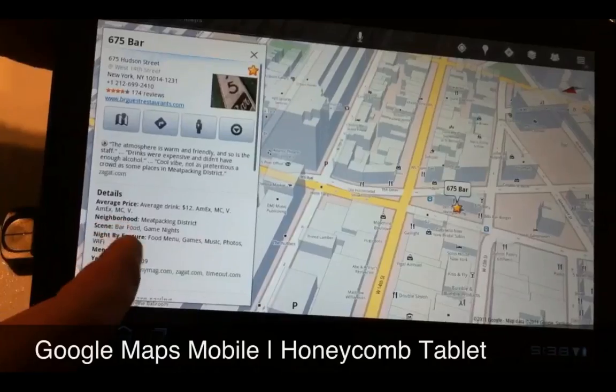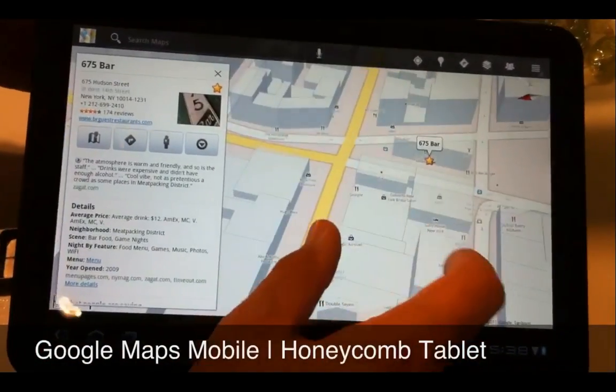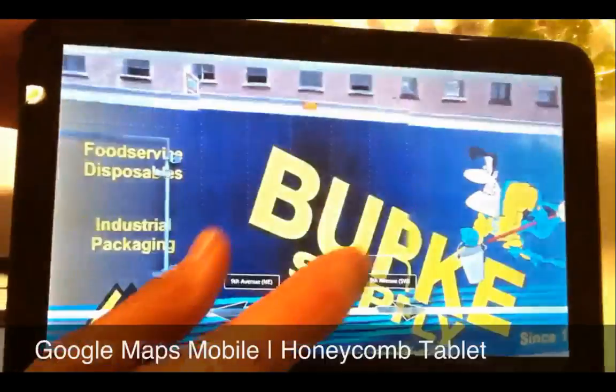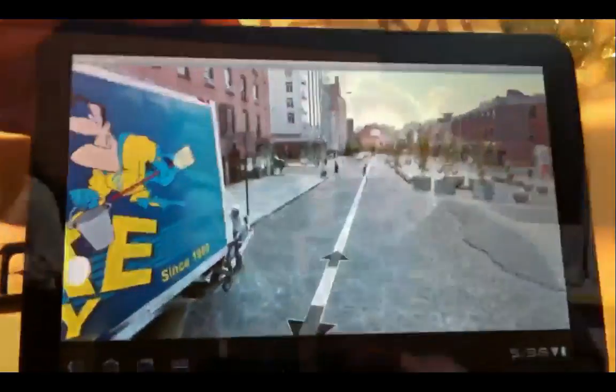We've also got a side panel with content, so you can look at the content and the map at the same time. Whereas with the phone, you had to see the map or the content and switch back and forth. This is a bar in New York — you can shuffle through the results and zoom in on each. From here we can go into street view as well. There's a peg man icon — click on that, it goes down in, and we can see the surroundings for this area.